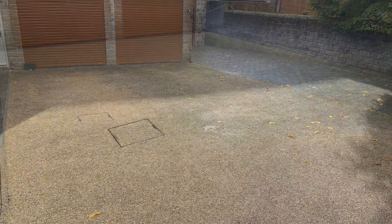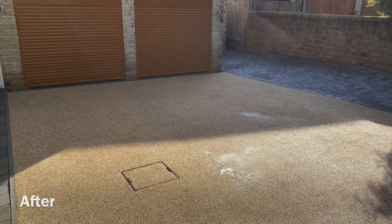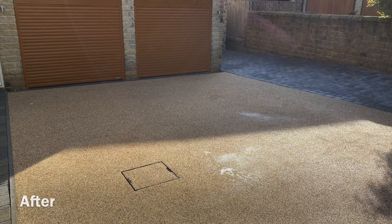Professional cleaning of brick, render, paving, decking and driveways. Hassle-free removal of mould, gum and graffiti. Vast experience of residential and commercial cleaning.